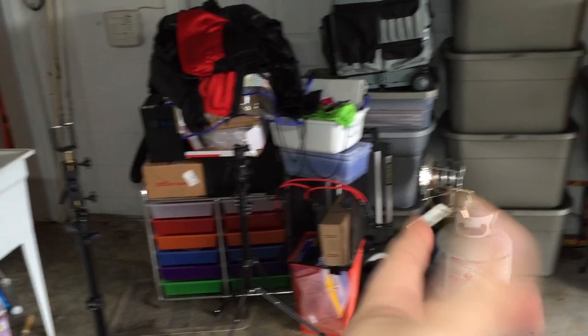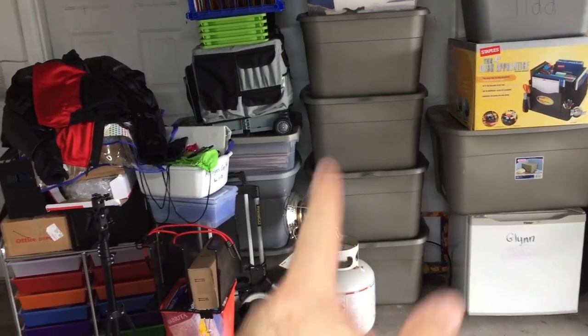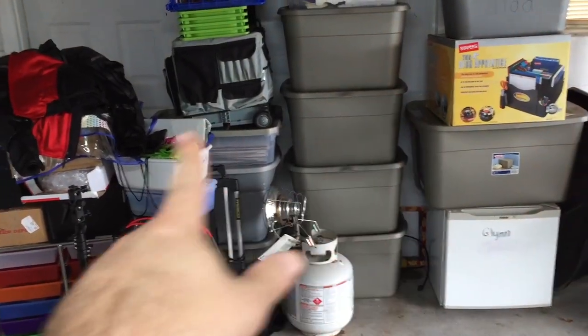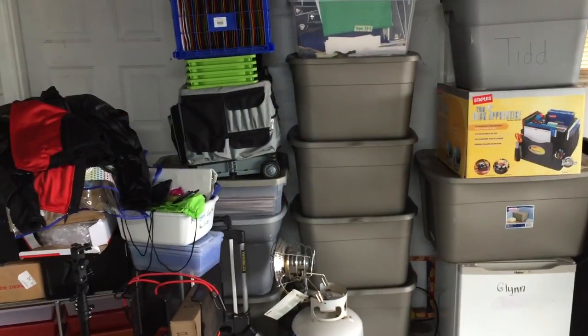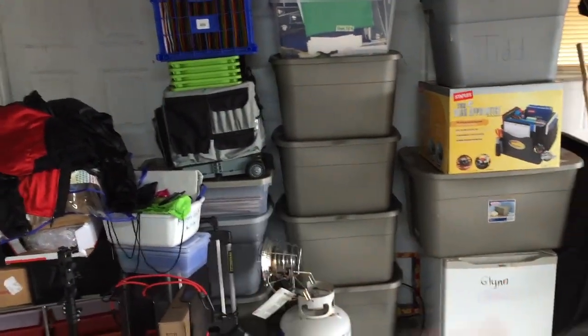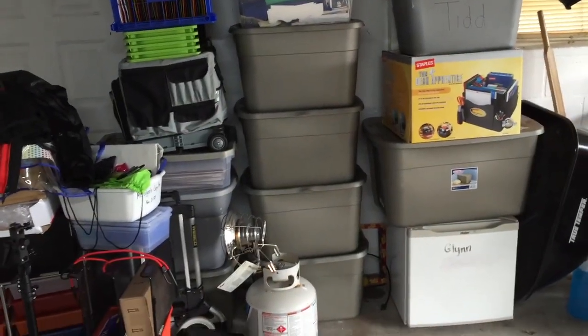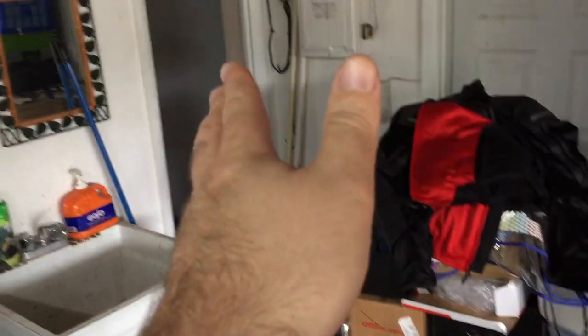I want something I can wheel out here. The wife's stuff is going away - it's looking like she's getting a Florida virtual teaching job, which means no more actual classroom stuff. She said she's gonna try to sell what she can. I don't care if she sells it, burns it, or gives it away as long as it's out of the house and garage.